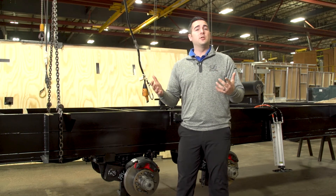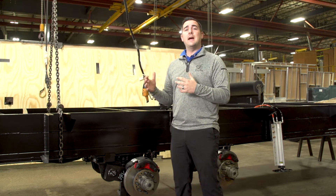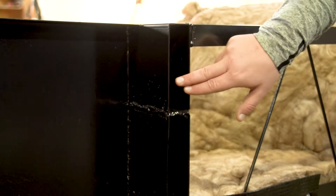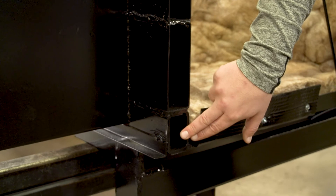We've been in production since 2002, and one of the things that really makes us stand apart from everyone else — what we're really well known for — is going to be our frame. We're not a traditional 12-inch I-beam. What makes us stand apart is we're a 15-inch triple stacked box tube frame.